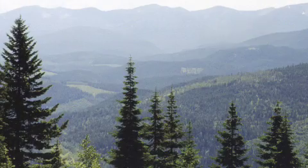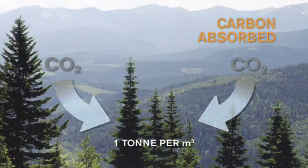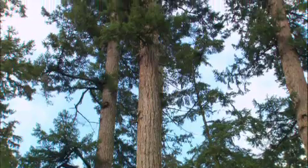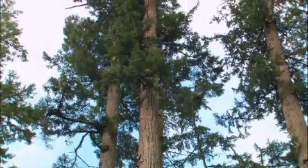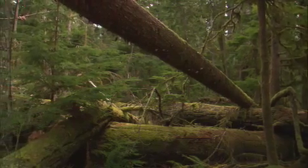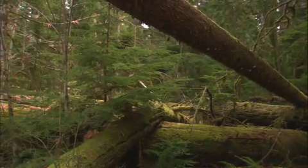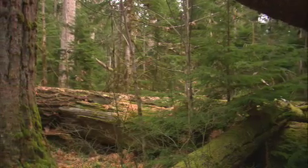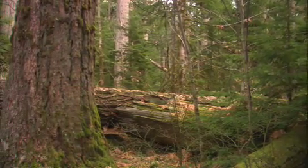On average, a tree absorbs a ton of carbon dioxide and releases three-quarters of a ton of oxygen for every cubic meter of growth. Growth slows as the tree matures and less carbon is absorbed. In an unmanaged forest, the carbon remains stored in the roots, stems and branches until the tree decomposes or burns, at which time much of the carbon is released, mainly as carbon dioxide.